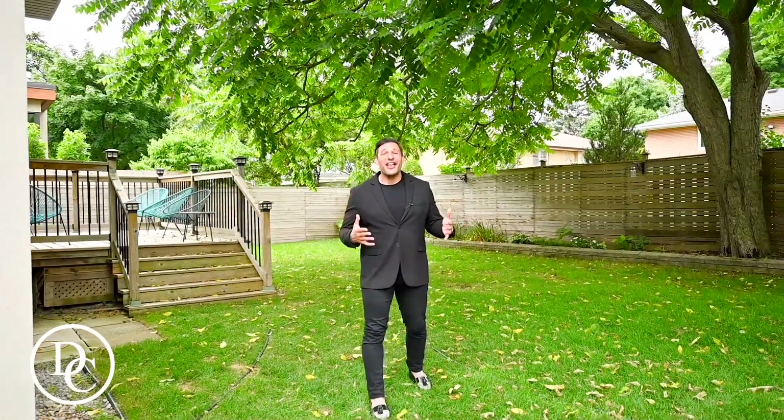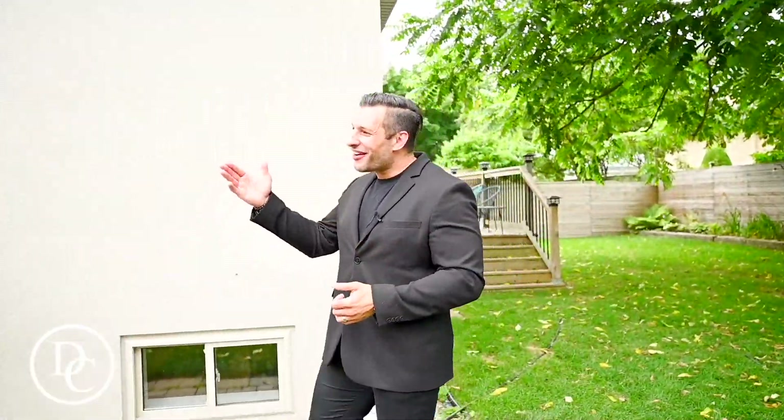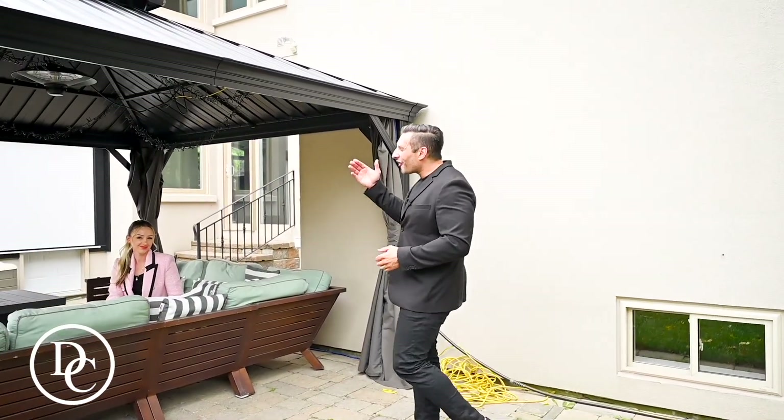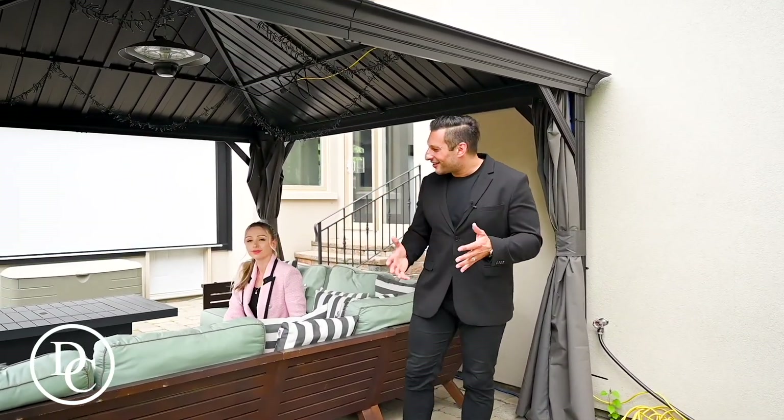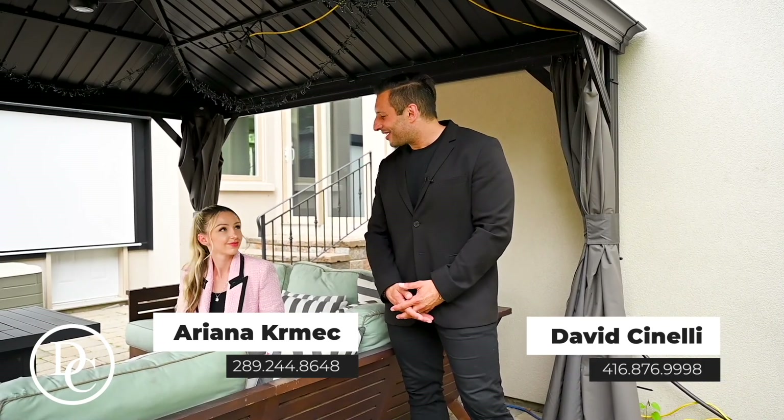I hope you enjoyed the tour of inside the home — now we're at my favorite part, the backyard. This private, fully fenced-in yard has ample room if you choose to put in a pool. There's also this great bonus area which Ariana is enjoying right now. You even have a projection screen back here which you and your family could sit down and enjoy a nice movie almost all year round — almost an entertainer's dream back here. If you want your own private tour or just want some details, you can call or text me at 416-876-9998 or email me at dicinelli@royallepage.ca.